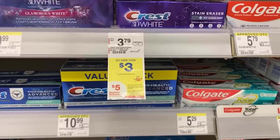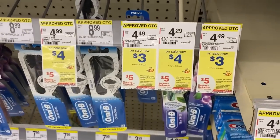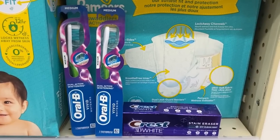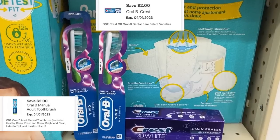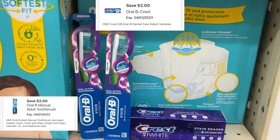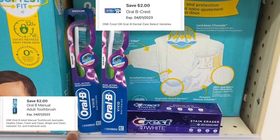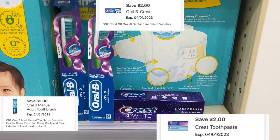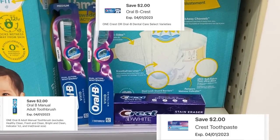Let's pick up our free oral care this week. I'm going to pick up one toothpaste priced at $3.00, and when we buy three of them we're going to get a $5 register reward. Then I'll pick up two toothbrushes priced at $3.00. I have a $2 digital for the first toothbrush and another $2 digital that popped up when I scanned the app, plus another $2 digital for the toothpaste. That'll take off $6, leaving $3 out of pocket, and we get back a $5 register reward — making that a $2 money maker.